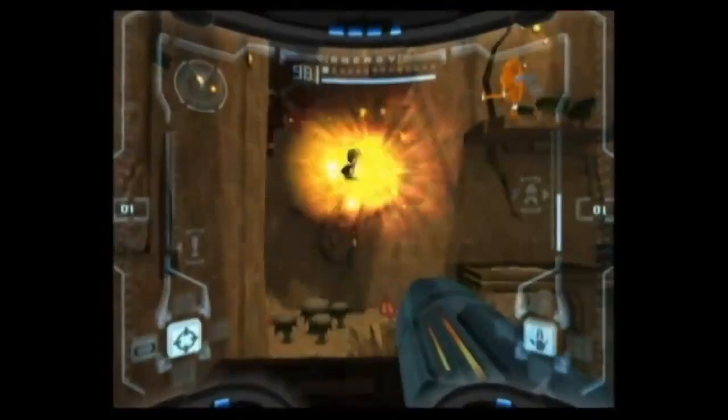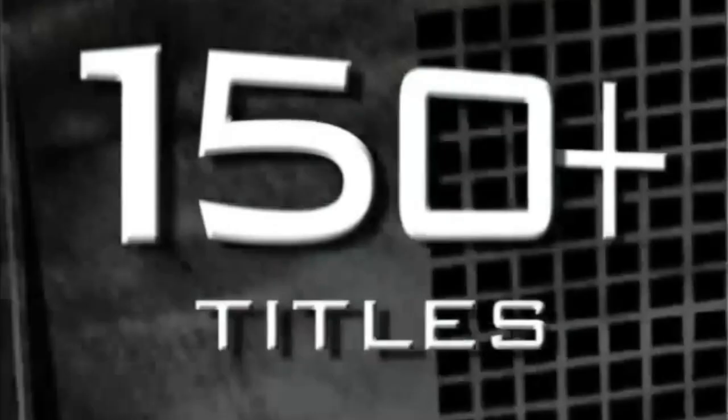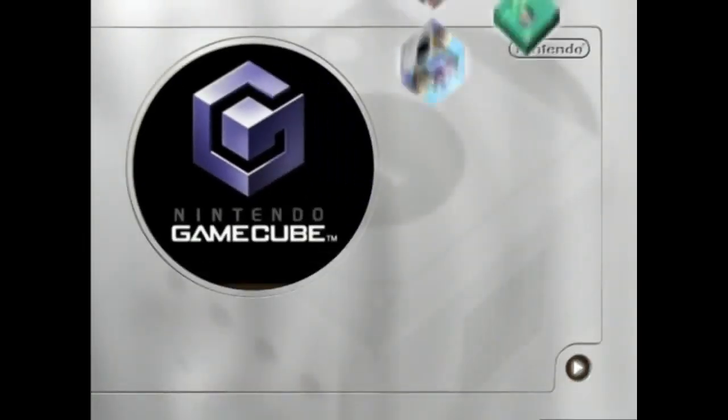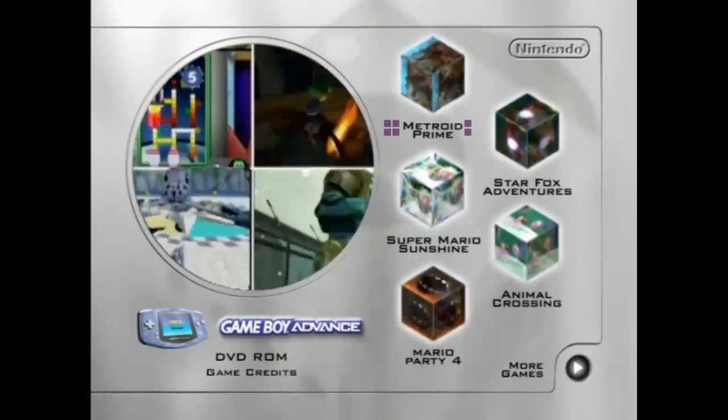It starts off with a montage showing games that are more than likely featured in the DVD — over 150 games by December 2002. That makes sense because the majority of the games at that time were released in 2002. Once the video ends, we finally get to the menus, which look incredible by the way. There's another video playing on the menu, but it turns out to be another montage of game footage. For this review, I'll be looking at each trailer, giving my initial thoughts, and finding out whether I could potentially review these games. If there's a game you'd like me to review, let me know in the comments below.